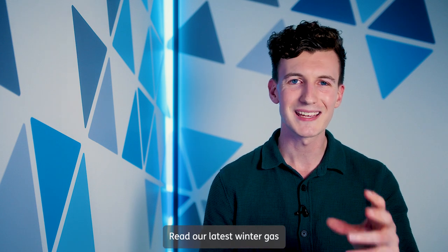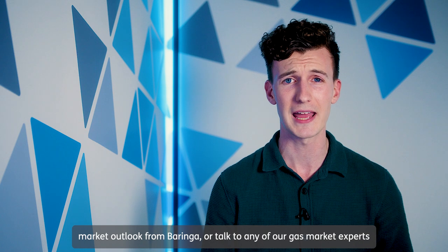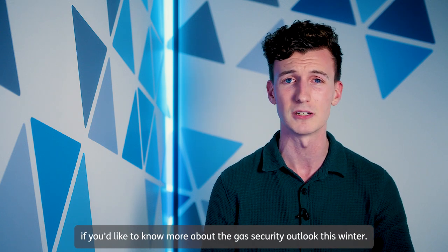Read our latest winter gas market outlook from Beringa, or talk to any of our gas market experts if you'd like to know more about the gas security outlook this winter.